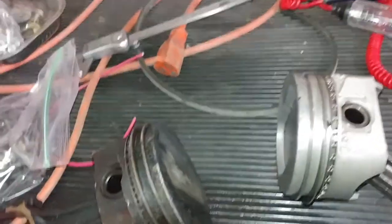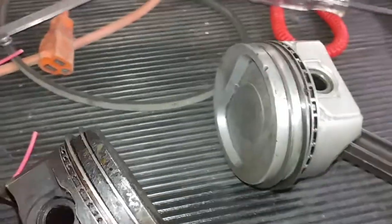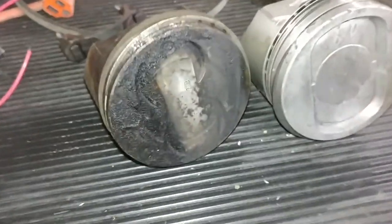I was like alright, $20, $30 shipping, whatever — slap it in, clean it up like this beautiful beast and roll. Well first off it didn't look like the one in the pictures. And I was like what the hell?